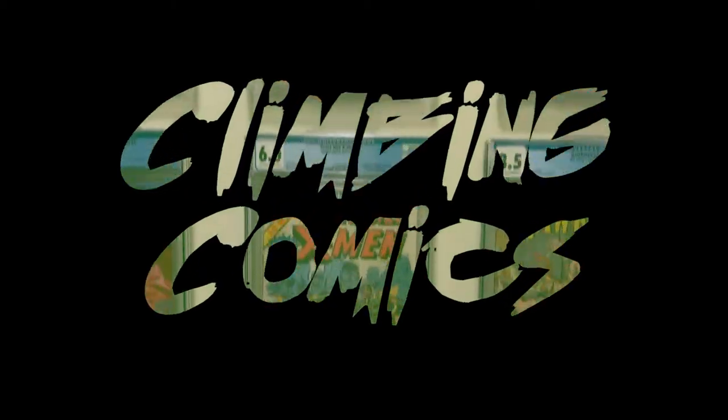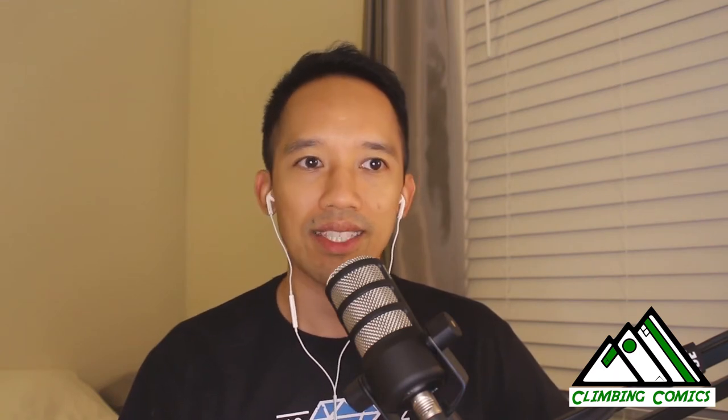Hey there comic fam, welcome back to Climbing Comics. In today's episode, I wanted to take a look at how and what I collect in terms of what's out there. You'll see things at face value from what you see on the cover, but there are other things you may not necessarily notice — things I didn't notice when I first came back into comic collecting.